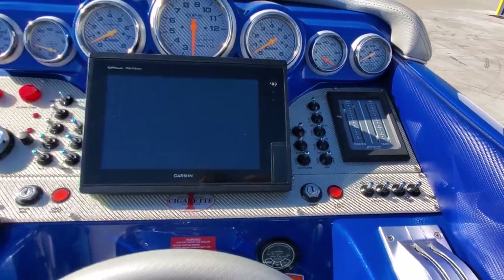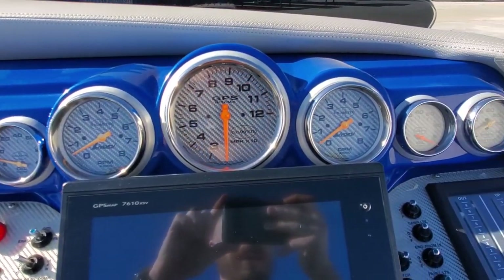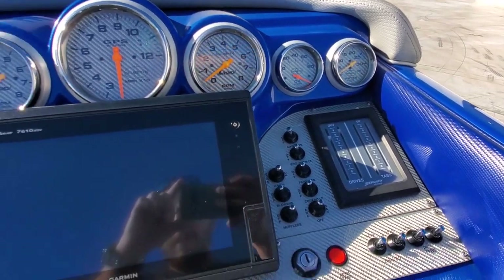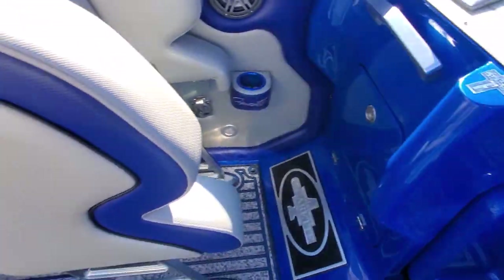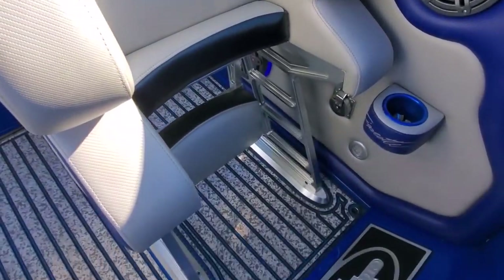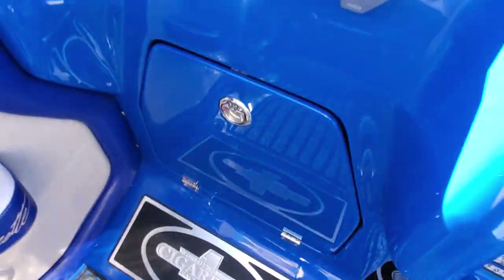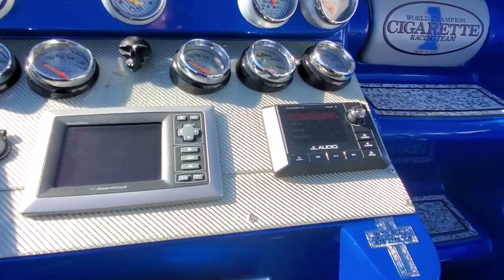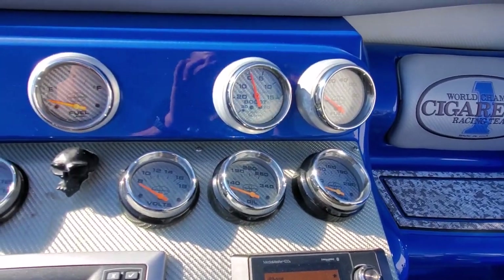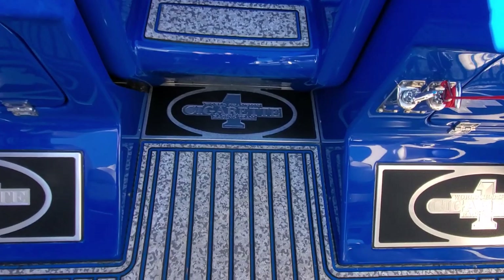Mercury drive and tab indicators. Garmin GPS map here at the helm. Lavorsi gauges with carbon fiber faces and polished rims. Lantern shifters. Step pads. Storage compartment here. Passenger dash is awesome as well — got your Smartcraft vessel view, JL Audio media master, and the rest of your instrumentation. Matching step pads.